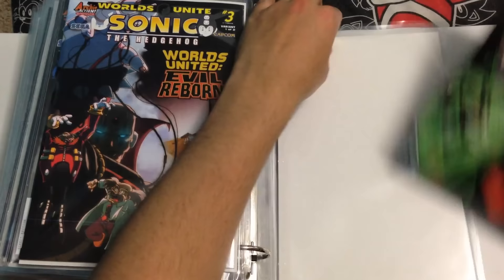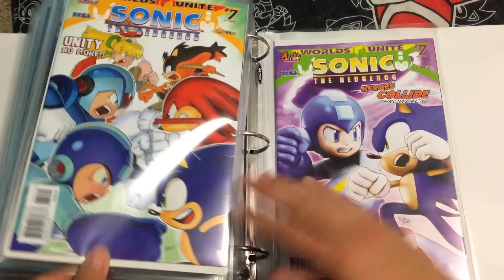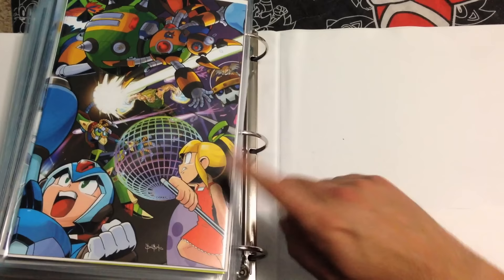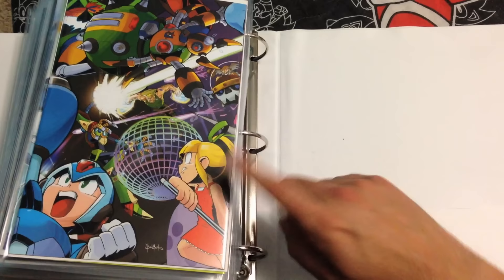So they're all from Sonic Universe, Sonic Boom, Sonic the Hedgehog, and Mega Man — those all combine to make one big one. They're all separated in different books: a book for Sonic Boom, a book for Sonic Universe, and a book for Mega Man. Anyway, moving on, here we are with Sonic number 274, this is the variant of 274, and this is the other variant of 274.